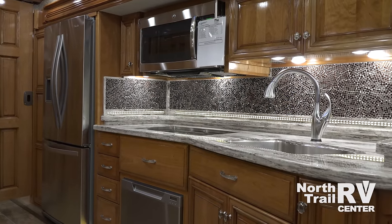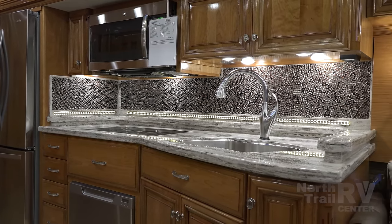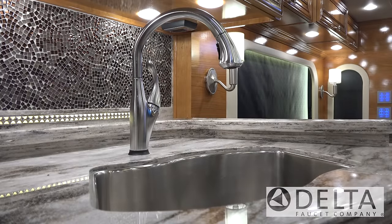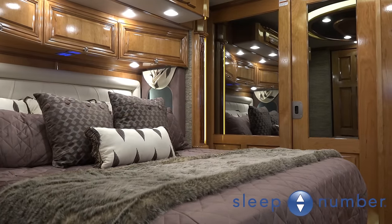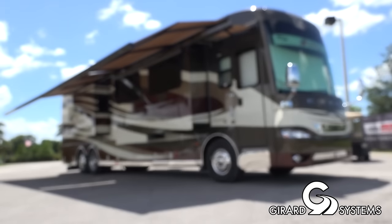The latest appliances and electronic luxuries from the world's most trusted names are abundant, such as Whirlpool, Delta, Fisher & Paykel, Sony, Bose, Sleep Number, Dometic, Girard, and more.